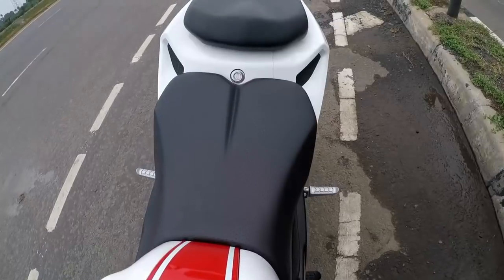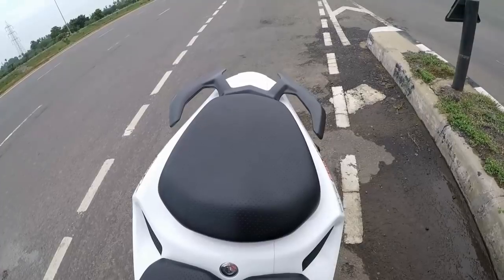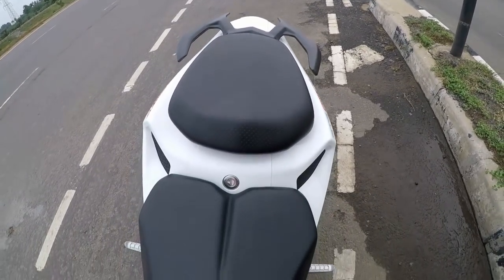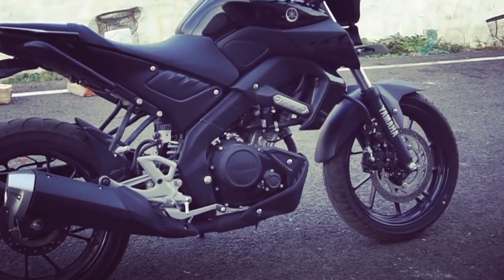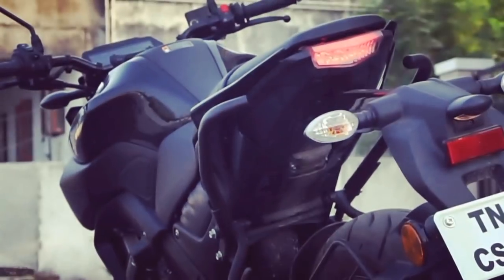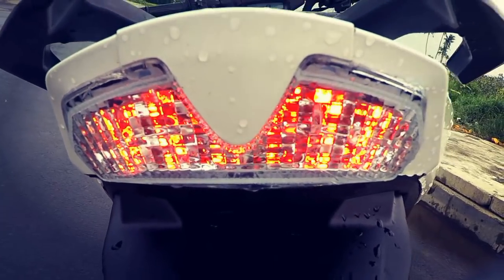When it comes to ride comfort, the split seat setup of the Apache is much better as it is broad enough and offers a comfortable riding experience to both the rider and pillion, compared to the MT-15's single-piece seat which doesn't offer comfortable riding especially to the pillion rider. The pillion grab rails on both motorcycles are very well placed and easy to hold on to.